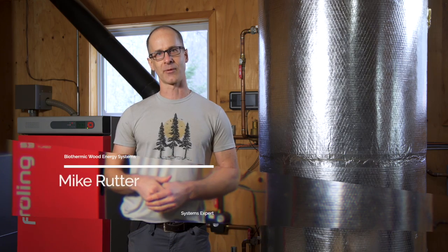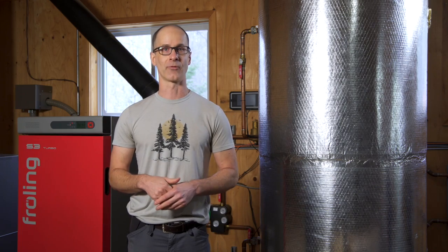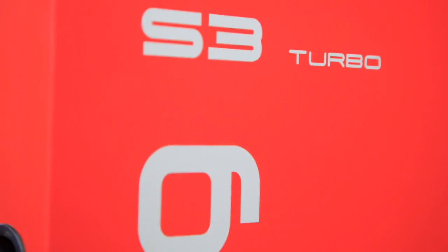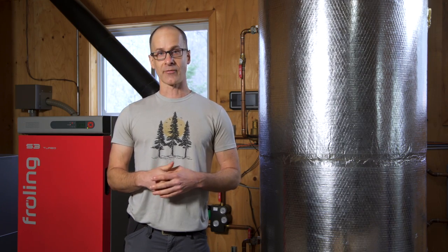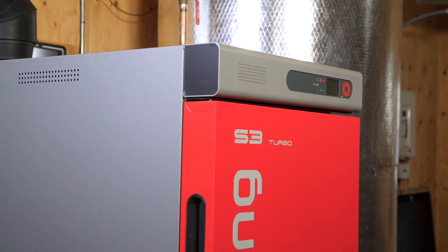Hi, my name is Mike Rudder with Biothermic Wood Energy Systems. Welcome to our Halliburton location where we have a Froehling S3 firewood boiler that heats our shop. Biothermic provides our clients with high efficiency, well-planned and well-supported firewood boiler systems across Canada.